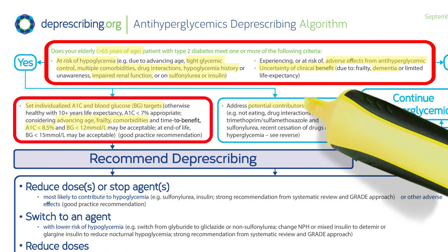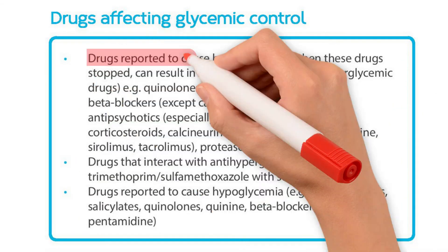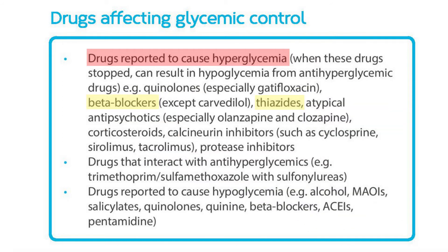We also need to look at potential contributors to hypoglycemia. In Joe's case, the periodic use of septra is problematic because it can increase levels of glyburide, thereby increasing the risk of hypoglycemia. He's also had two drugs that can cause hyperglycemia stopped recently, which could make him even more susceptible to hypoglycemia at this time.